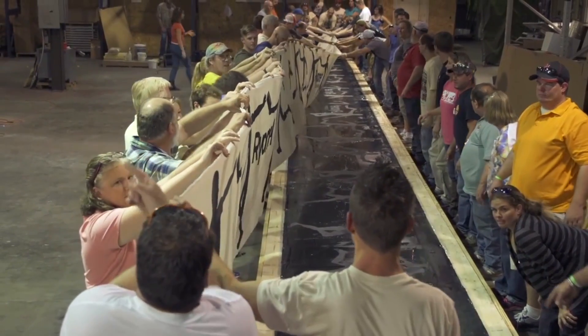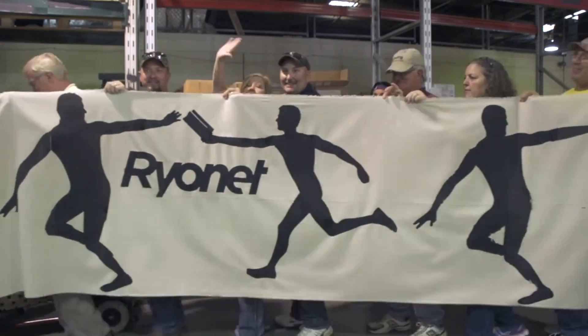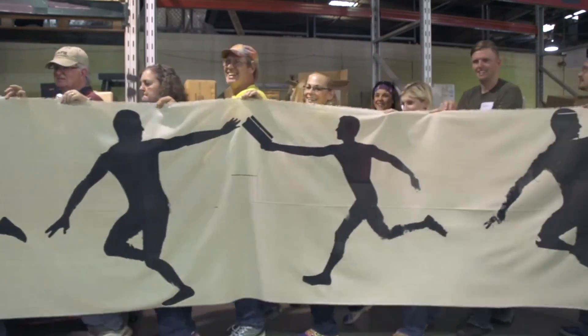And you know the best part wasn't getting our name in the record books. The best part was seeing so many different people come together to make it happen and be so excited about screen printing.